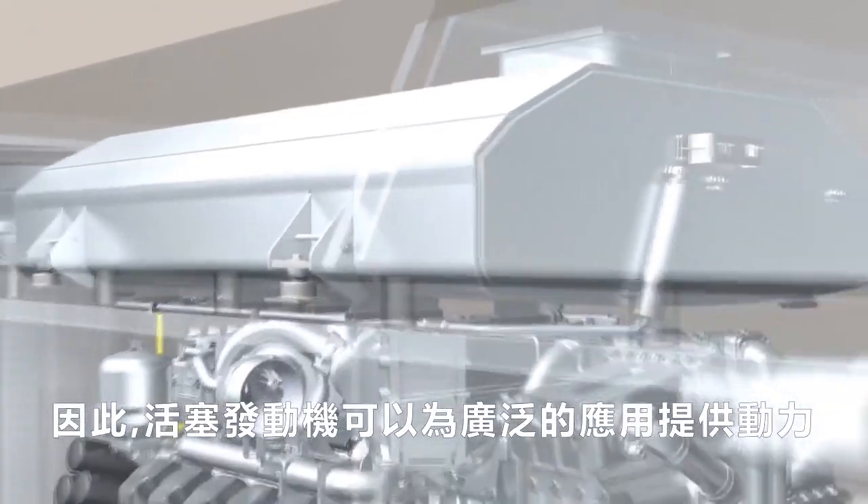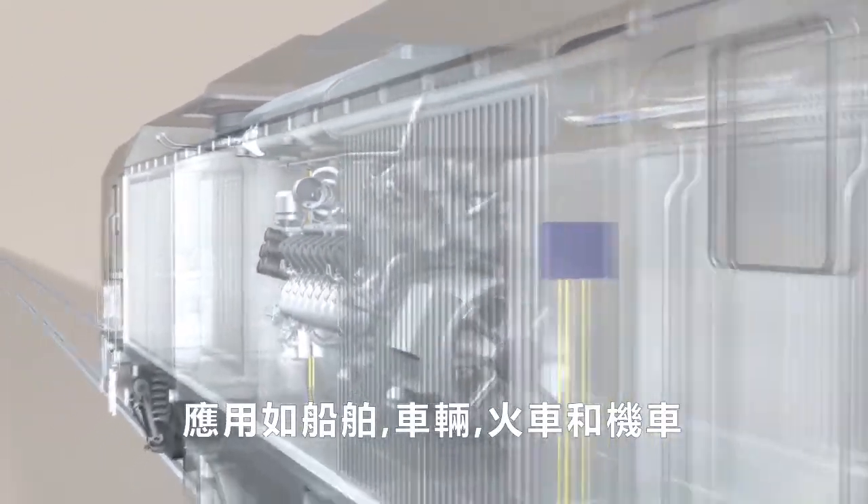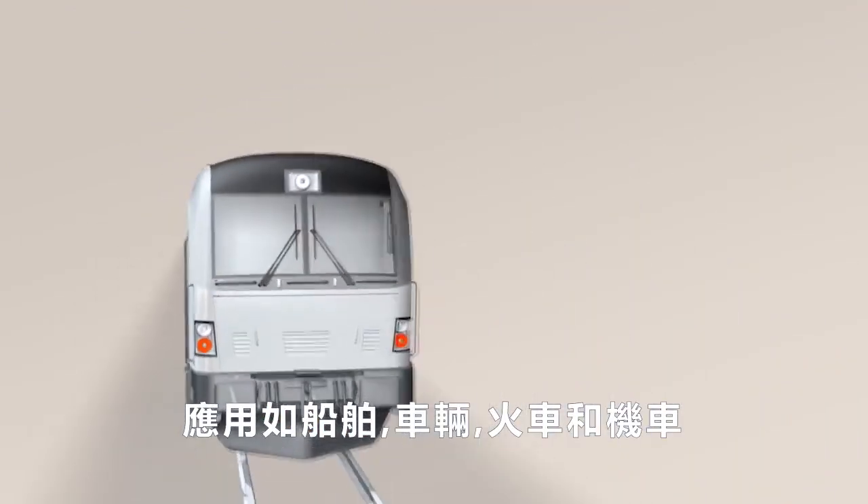As a result, the piston engine can power a wide range of applications: electrical generators, ships, vehicles and railway locomotives.